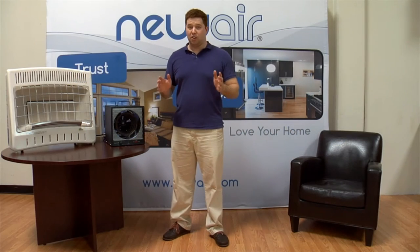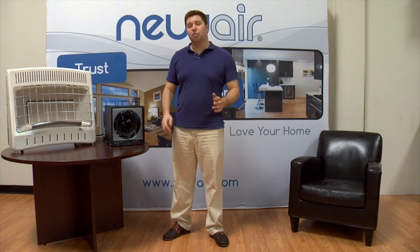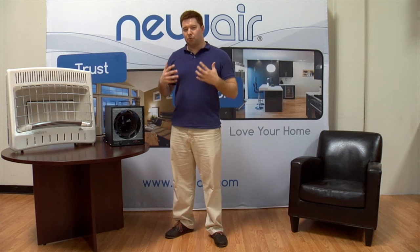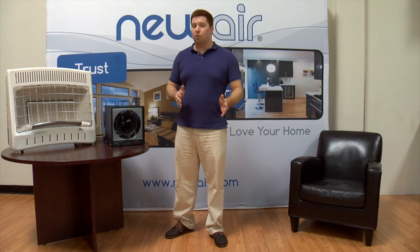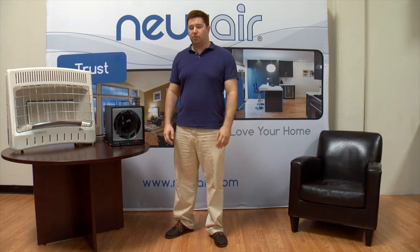Garage heaters are the ideal way to maintain a constant comfortable temperature in your garage, workshop, or job site. Unlike central heating systems or space heaters, garage heaters rely primarily on infrared heat. Infrared heat is absorbed directly by your body and the objects around it, which makes it an effective and efficient way to stay warm outdoors or to heat spaces that are poorly insulated.